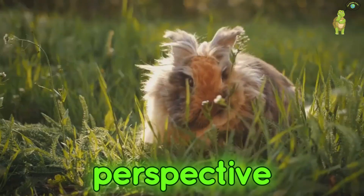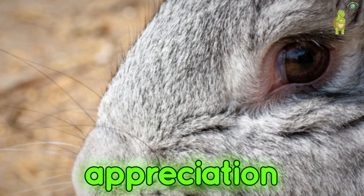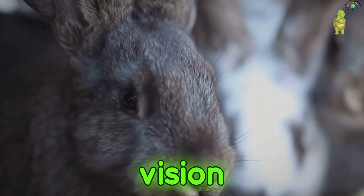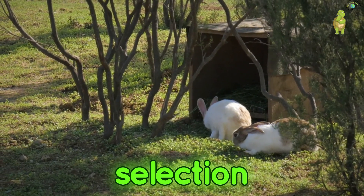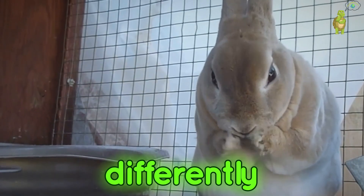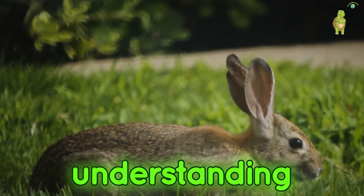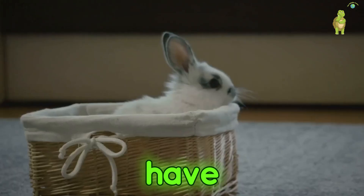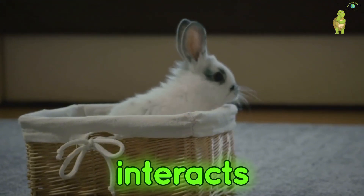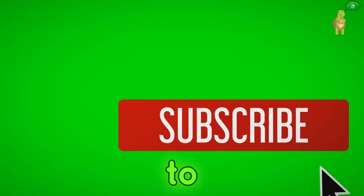As we've journeyed through the world as seen through a rabbit's eyes, we've gained a newfound appreciation for these often misunderstood creatures. Their vision, a tapestry woven from evolutionary pressures, is a testament to the power of natural selection. Rabbits see the world differently from us, but their unique vision is perfectly designed for survival. By understanding how they perceive their surroundings, we can better care for these fascinating creatures. Have you noticed any quirks in how your rabbit interacts with its environment? Share your stories in the comments below, and don't forget to like, share, and subscribe for more insights into the animal kingdom.